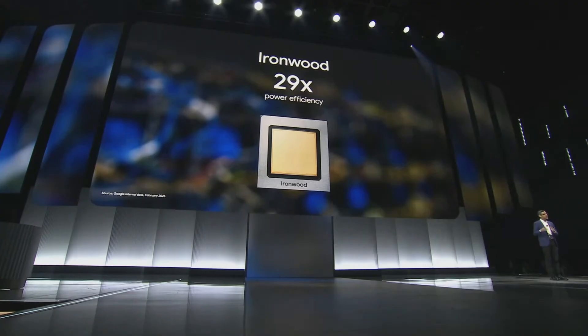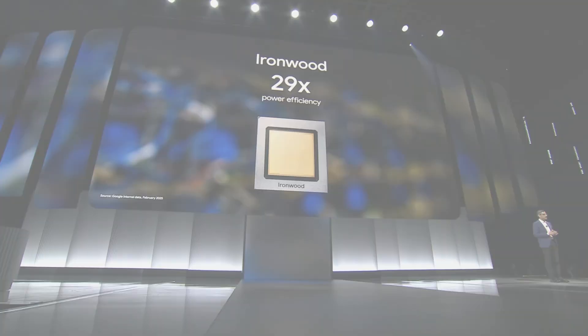In the same period, we've also become 29 times more energy efficient, and Amin will share more later today. Today we introduced our seventh generation of TPUs, Ironwood.